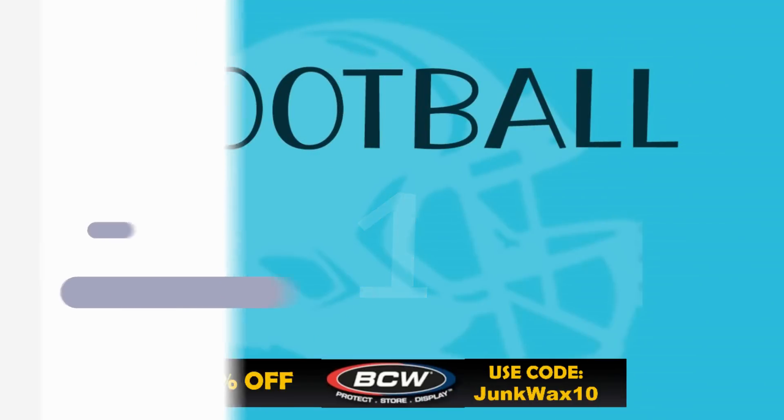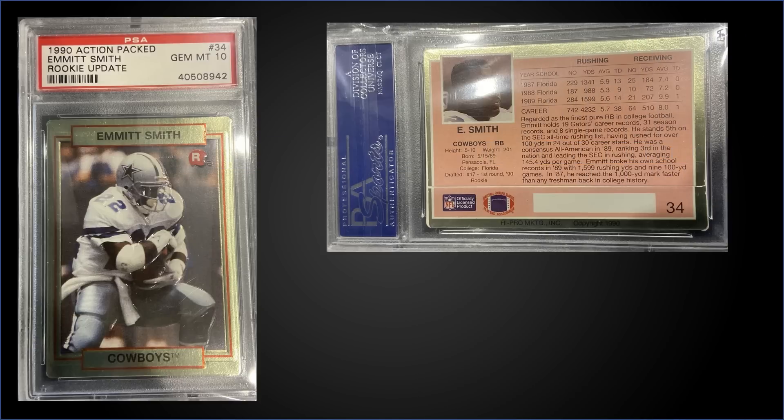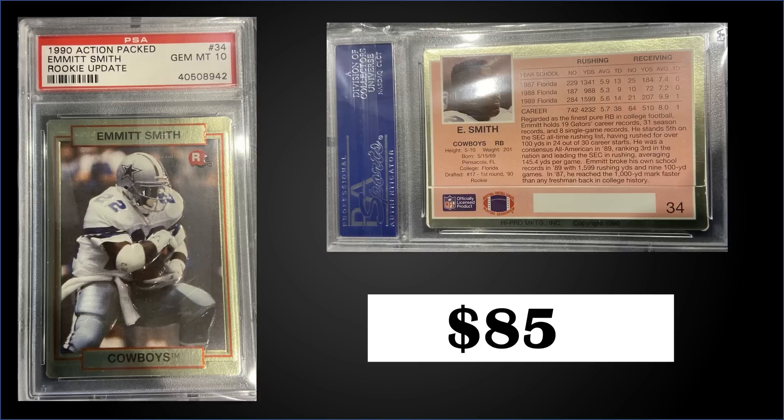Topping the list this week in the number one spot, back to 1990 Action Packed Rookie Update — this time for the Emmett Smith rookie card graded Gem Mint PSA 10. This card sold at auction for $850. It's a pop of 211 in a Gem Mint slab. This exact card sold for $632 in March 2021, so it's gone up since then — pretty good. Boxes sell for around $60 to $70 for the 1990 Action Packed Rookie Update.